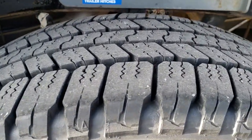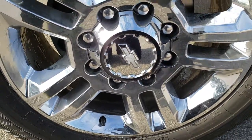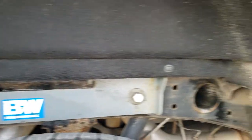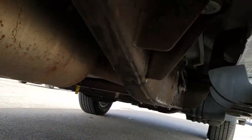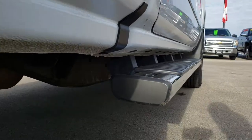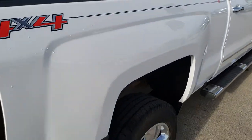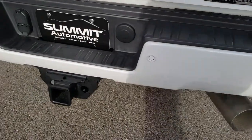Back tires have just as much tread as the front tires, and the back rim is in nice shape as well — no scuffs or scrapes. Framing underbody is in pretty nice condition. Has all the remaining factory exhaust. Framing body looks good all the way underneath, and all the rockers look really good as well. We want to make sure you get the most accurate representation possible so when you get here there are absolutely no surprises. Backup sensors.